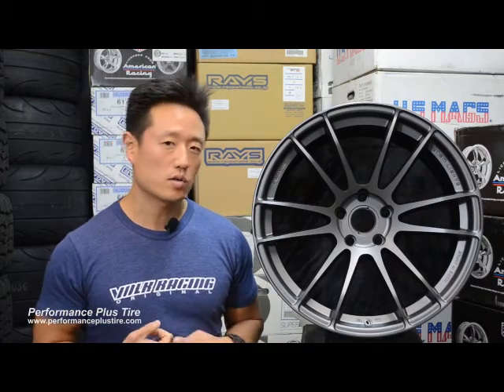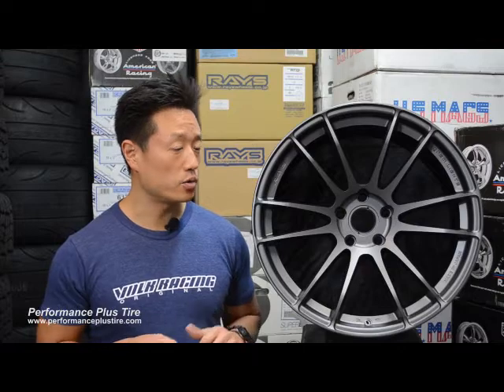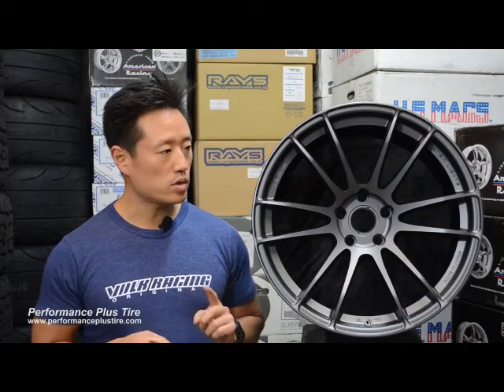Finishes include semi-gloss black and the gun blue you see here. We'll also have some limited colors like magnesium blue, and possibly other special models coming out in the future. Available bolt patterns are 5 by 114 for most Japanese vehicles, 5 by 120 for BMW, and 5 by 100 for Subarus and the FRS as well.